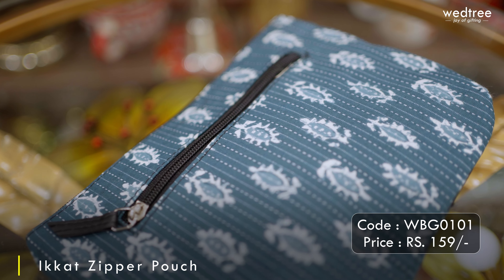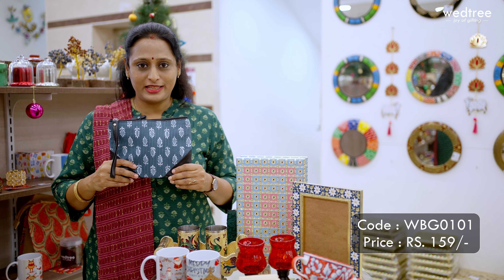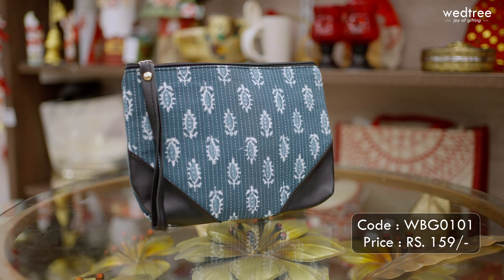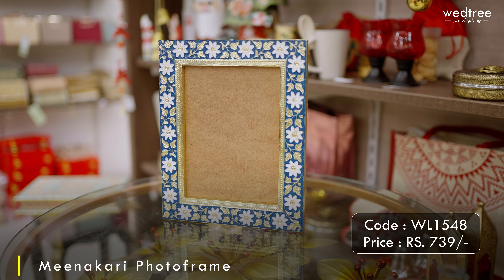We also have another variant that comes with printed fabric and leather on the sides and on the top, along with a leather handle. It's a perfect makeup utility kit and also comes with a back zipper in case you want to keep something handy. This particular purse is priced at 159 rupees.